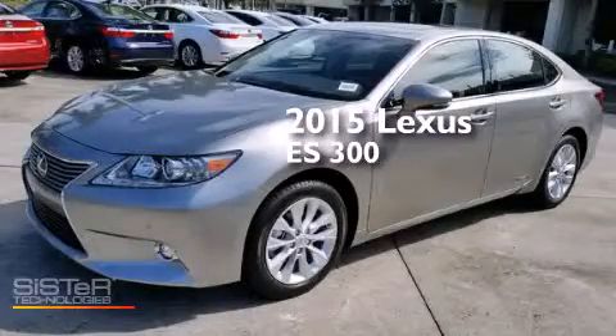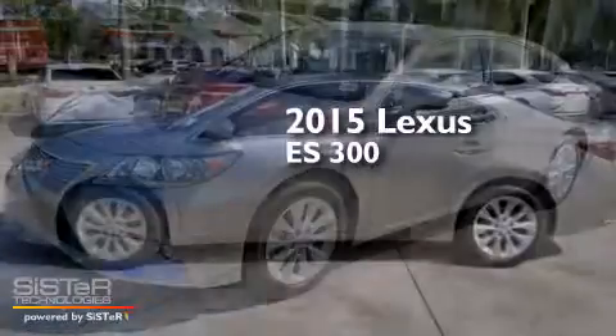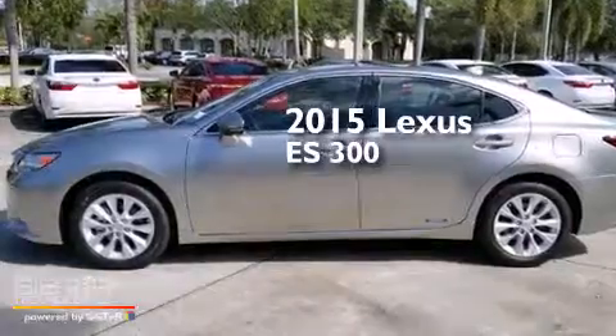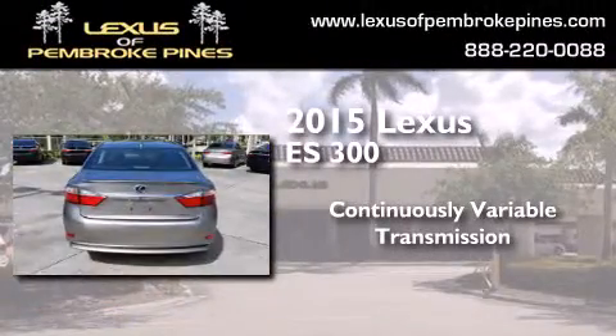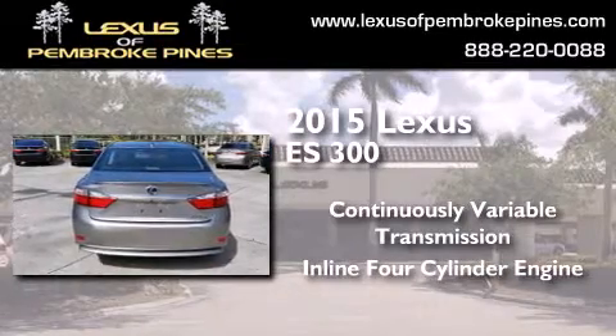This is a brand new 2015 Lexus ES 300h. This four-door sedan has a continuously variable transmission and an inline four-cylinder engine.